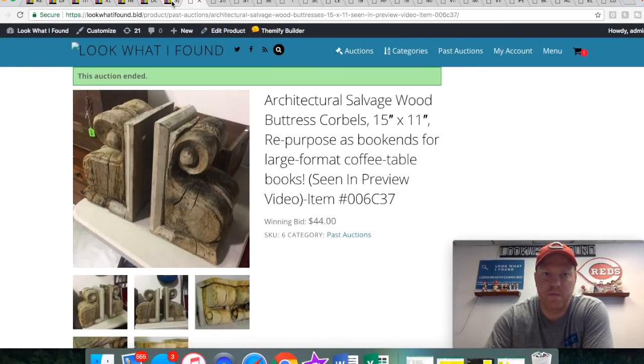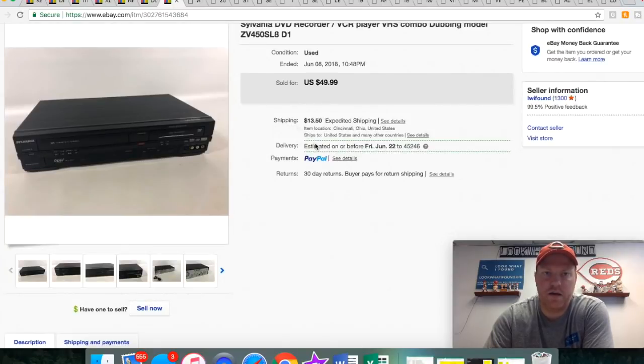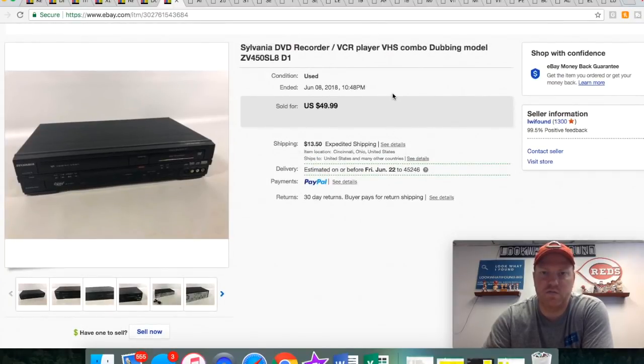Onto the eBay stuff — not a lot here. This is a Sylvania DVD VCR recorder. I had it listed for $60 for a while and it didn't sell. I had this thing for months and months. I just took a best offer for $25 to get rid of it. I only had three dollars in it; it didn't have a remote or manuals or anything like that. Just wanted to get out from under it and make the sale.